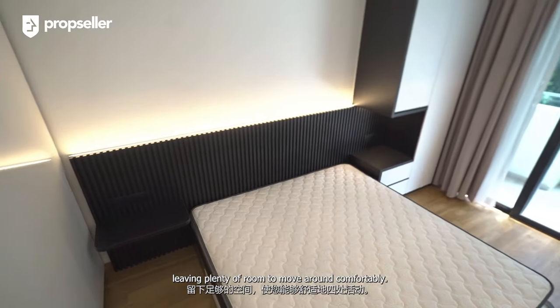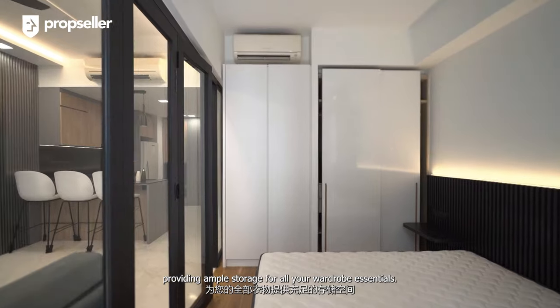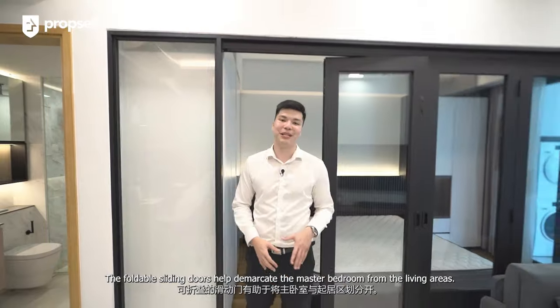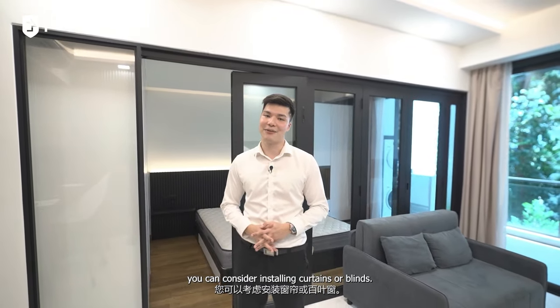Tucked away in the corner, you'll find a spacious four-panel wardrobe providing ample storage for all your wardrobe essentials. The foldable sliding doors help demarcate the master bedroom from the living areas, and for additional privacy you can consider installing curtains or blinds.